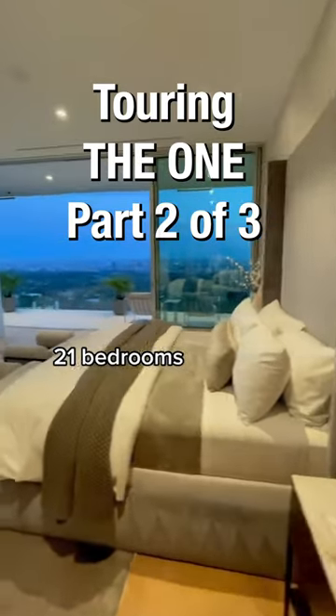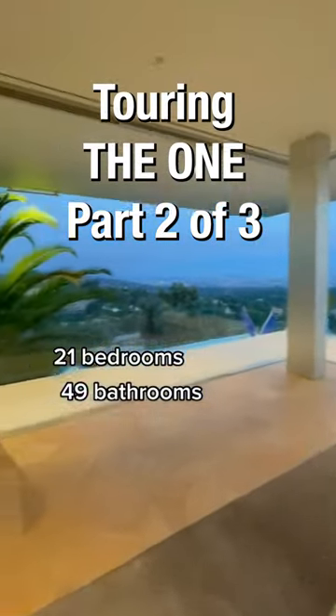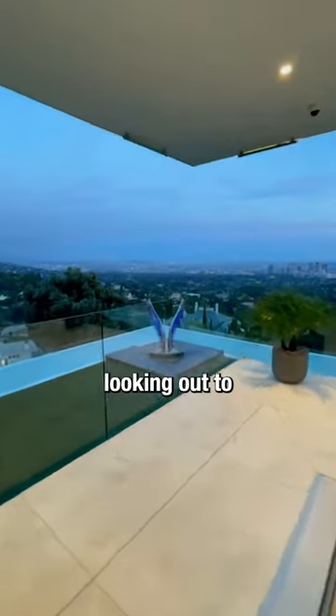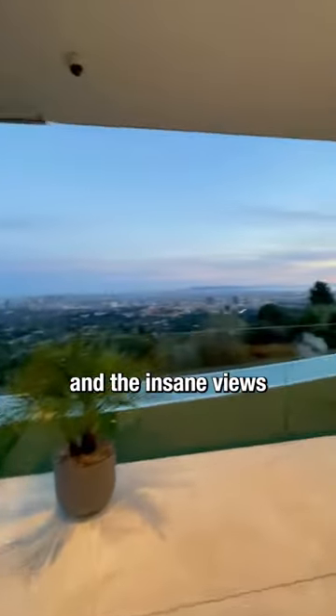There are 21 bedrooms so I can't show them all — there's also 49 bathrooms. Here's just another one of the rooms: the corner room with a wraparound balcony looking out to those angel wings and the insane views.